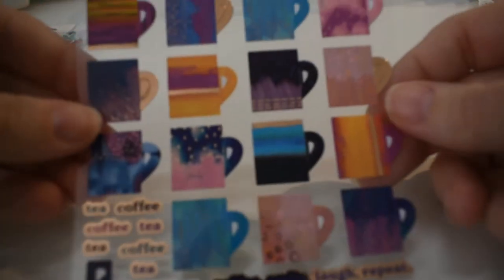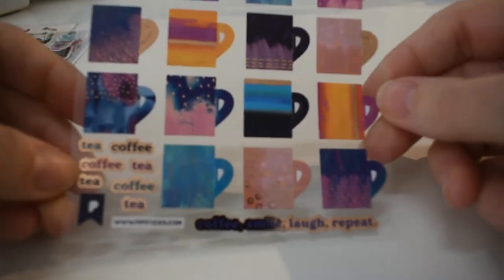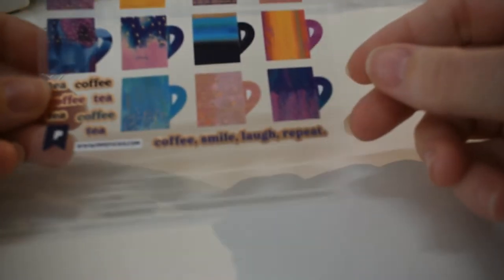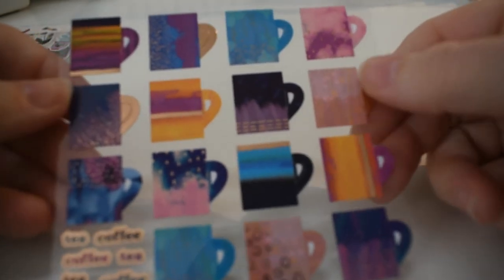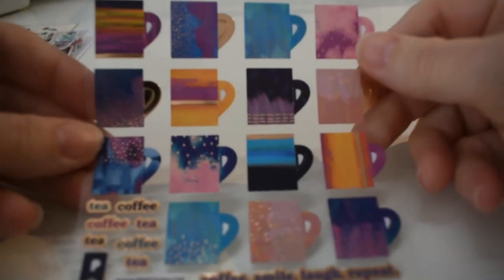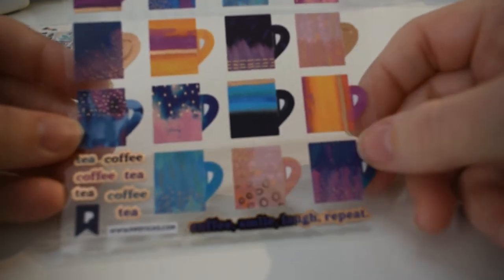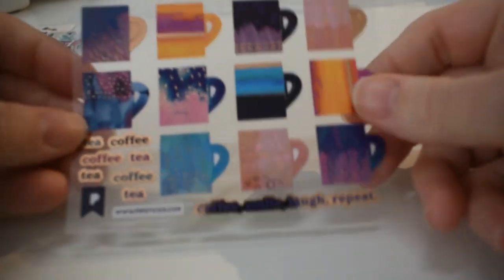Look at these cool coffee mugs — tea and coffee, 'Coffee, smile, laugh, repeat.' They often do coffee cups and I think it's one of their most popular things. I really like the way they have different designs — they have that galaxy stone look to them.